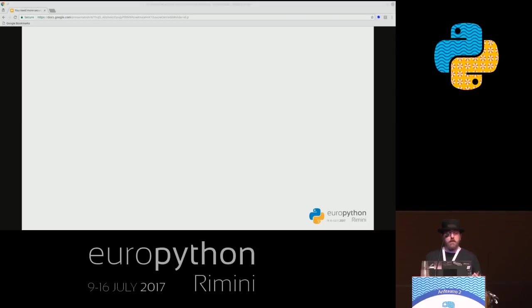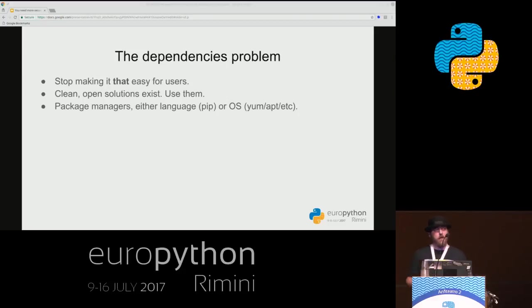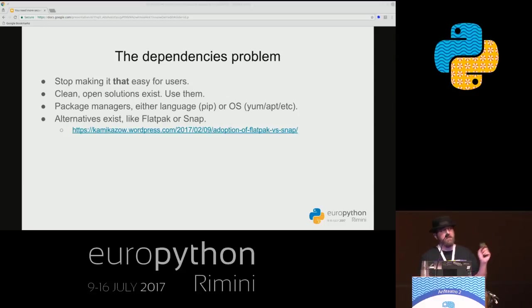As for the dependencies problem, a good starting point is to stop making it too easy. Don't assume users are always dumb — give them some headway to tinker. Instead of choosing seemingly easy ways of delivering the application, prioritize the cleanest and most open ones. Package managers are a good example, whether language-specific like pip or distro-specific like yum or apt. There are also newer alternatives like Flatpak or Snap that have sprung up in the past year or two and are worth considering, as the ecosystem appears to be moving that way.